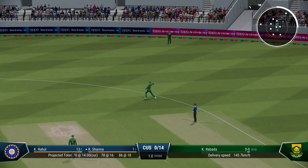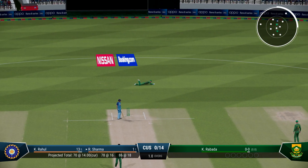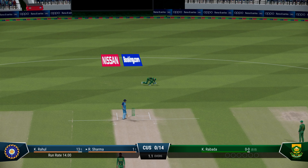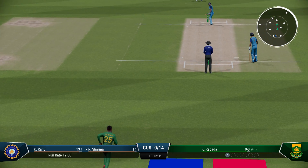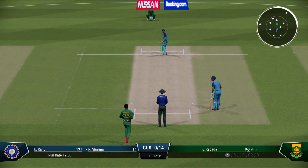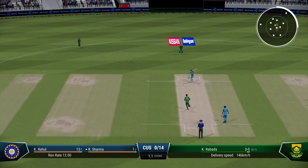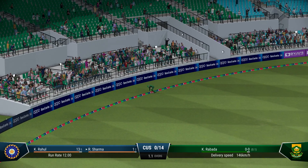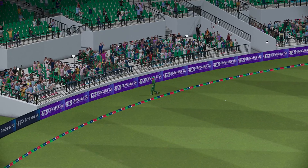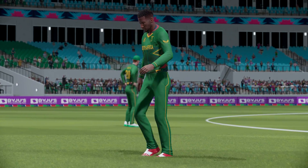Straight to the fielder — hit that well off the back foot but couldn't beat the field. Head over the ball, great shot — that's racing away. What a lovely shot, really good timing, out of the middle and it raced to the boundary.